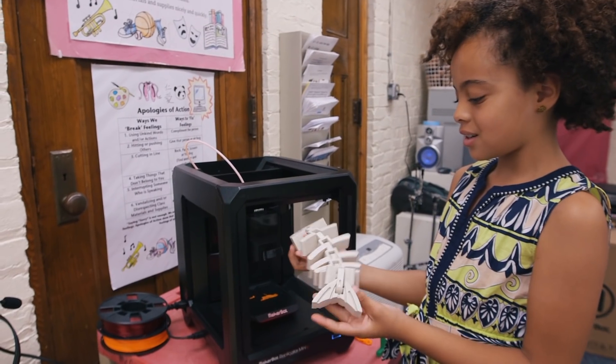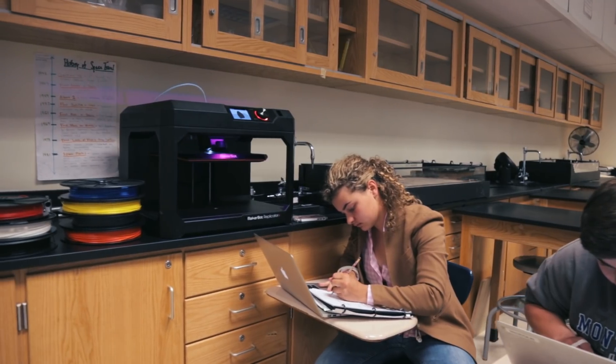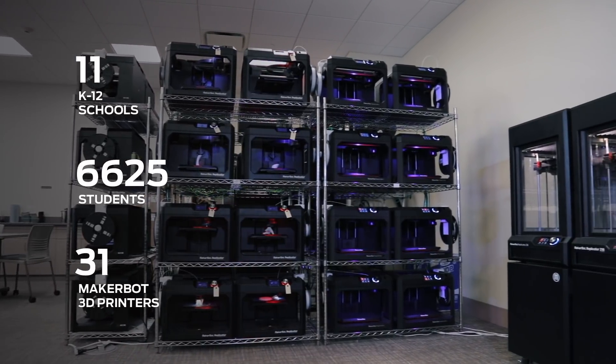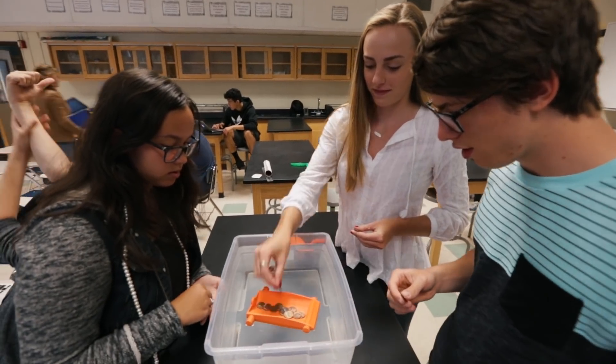Each of the elementary schools have 3D printers, the middle schools have several, and the high school has 3D printers. We brought in MakerBot to provide the consistency and continuity for the program. I'm Daniel Taylor, and I am the STEM coordinator at Buzz Aldrin Middle School in Montclair, New Jersey. We are committed to making 3D printing a district-wide initiative.